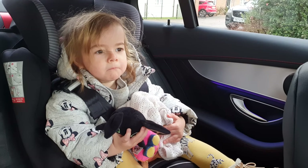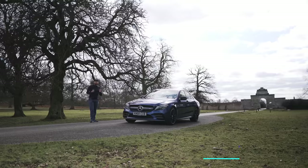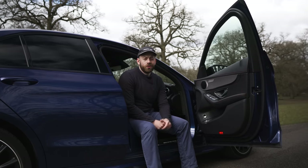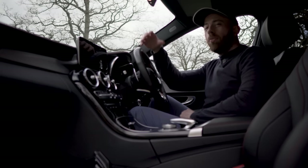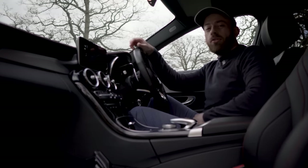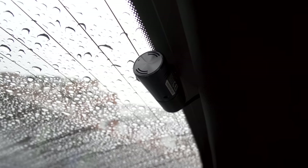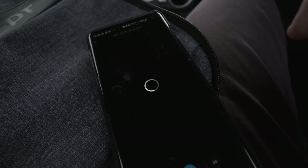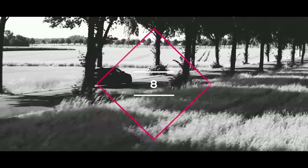My next tip is to get a dash cam professionally fitted. With scammers and terrible drivers on the road, it's always a good idea. I got a ThinkWare F800 Pro fitted — it comes with a rear-facing camera so you're covered front and back. The cables are routed under the headliner so it's super tidy. It also has a parking record feature, great if you're worried about someone hitting your car.